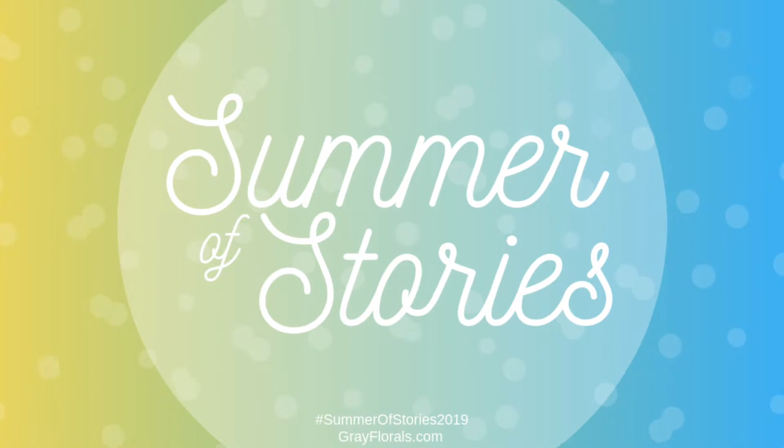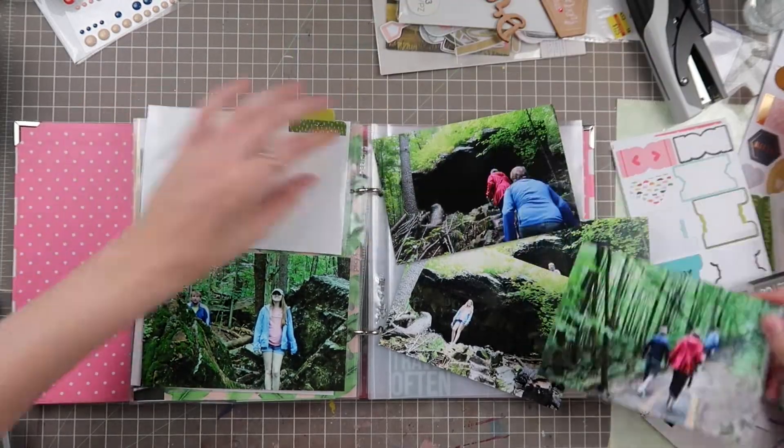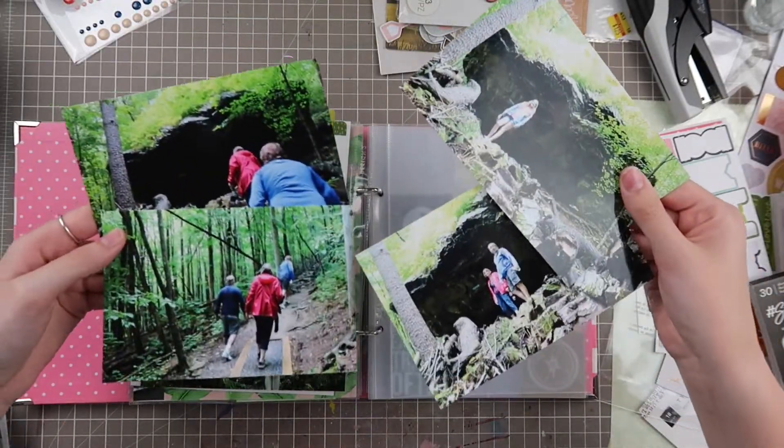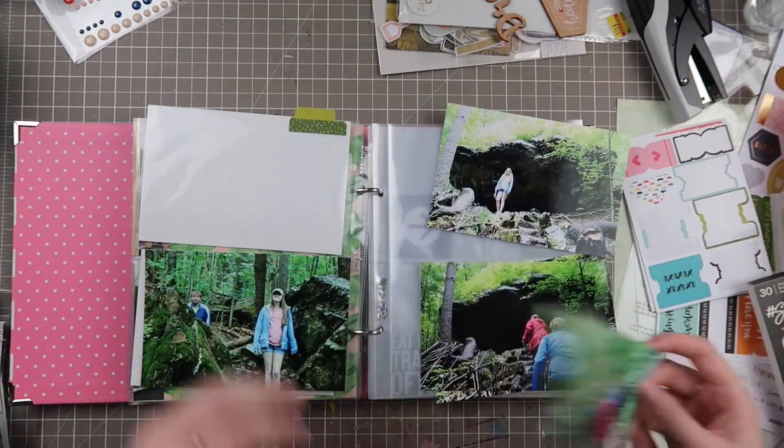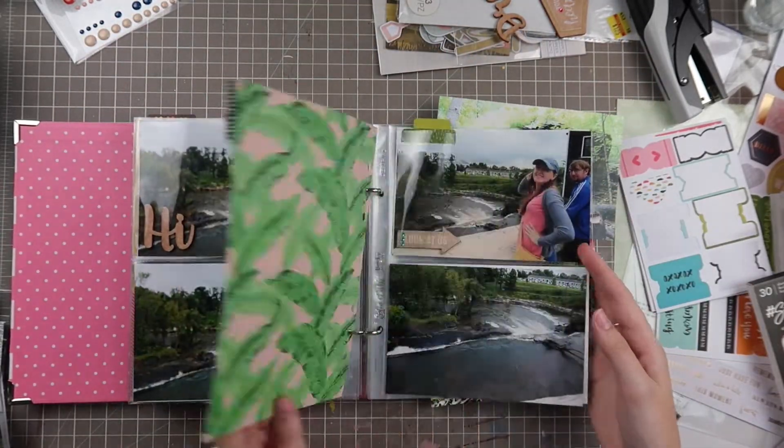Hello friends and welcome back to my channel. My name is Caitlin from grayflorals.com and today I have another episode of Summer of Stories. Today is episode V, and if you have not been following along, every week this summer I'm covering two different letters of the alphabet to tell you guys stories and story ideas you can do associated with that letter.